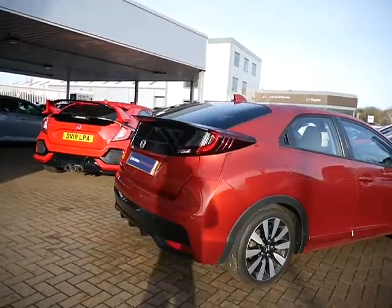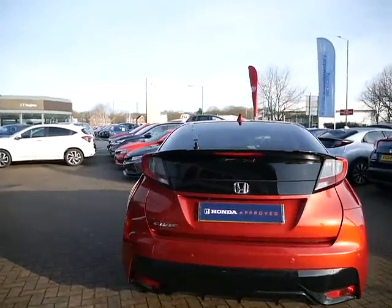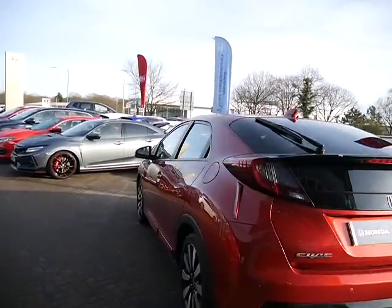With this car you do get your alloy wheels, you get your front and rear parking sensors, you also get the rear parking camera, and the colour of this car is Passion Red.